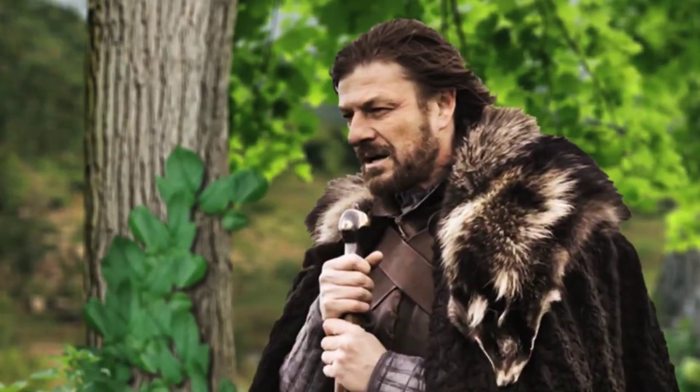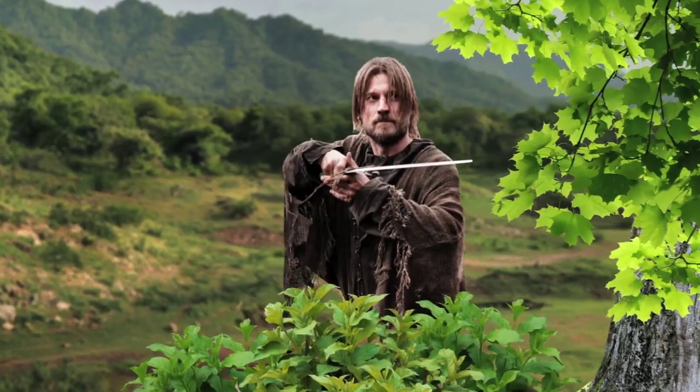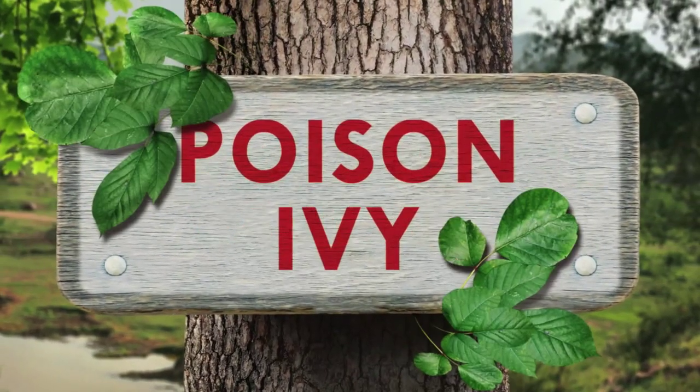Spring is coming, and soon people will be outdoors taking in all nature has to offer. Unfortunately, one of those offers is a devious vine called Toxicodendron radicans. You know it as poison ivy.